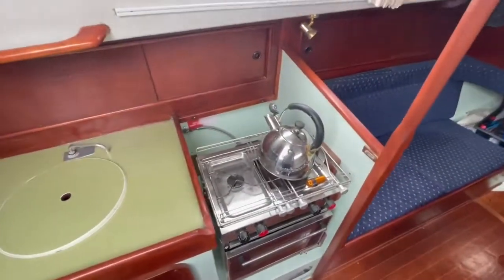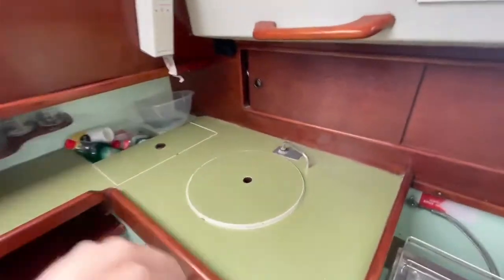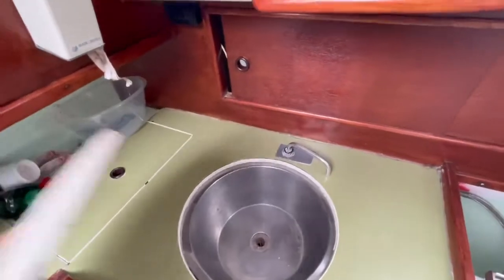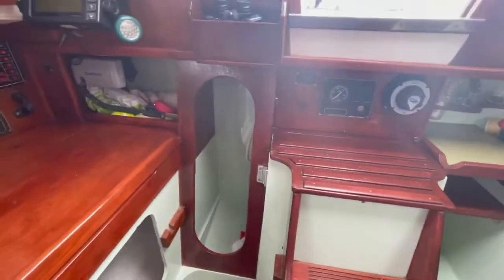On the port side, we do have the little galley — two-band stove, grill, and just a little galley sink. There's storage all over the place.